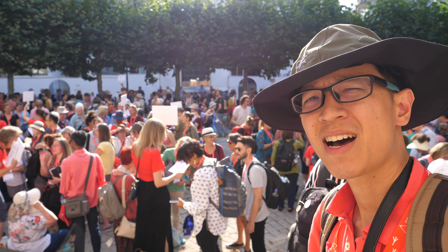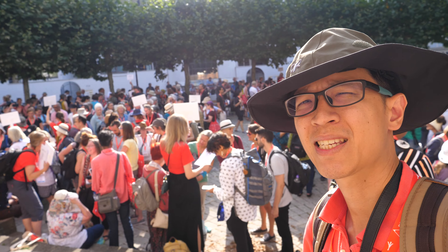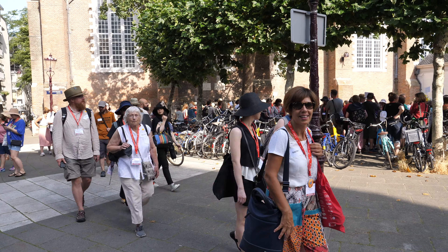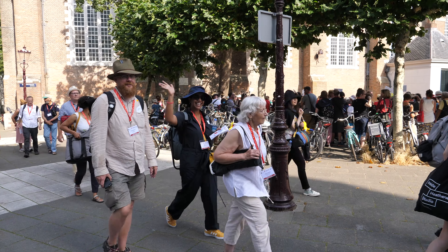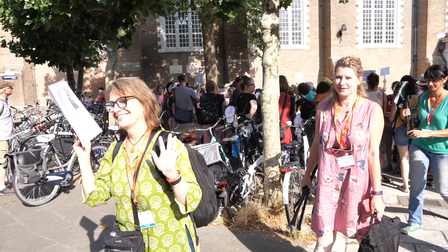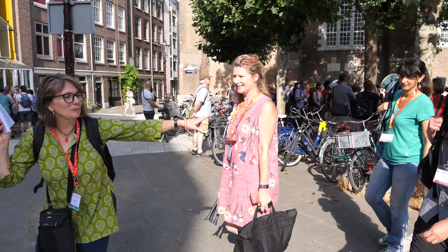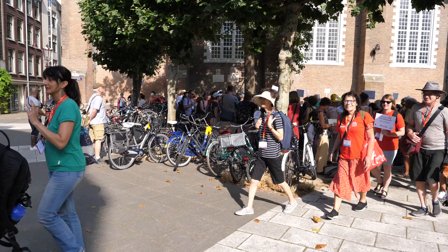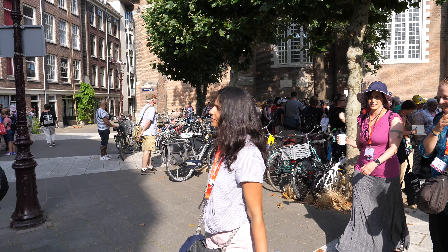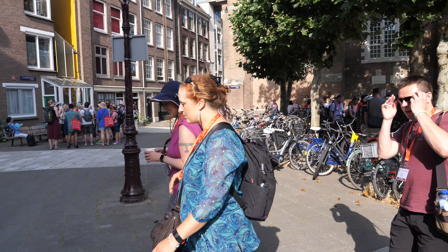As you can see, the courtyard is now filled with all the workshop participants. This is Rob Sketcherman's participants. Stephanie Bowers's participants are moving off. I'm going to follow one of the workshops later — I haven't decided yet.